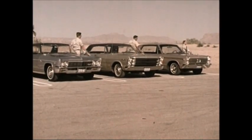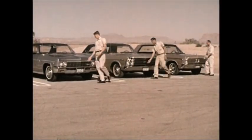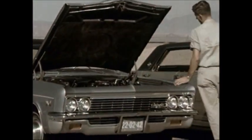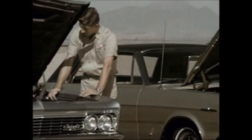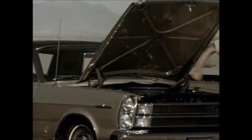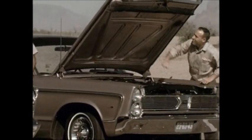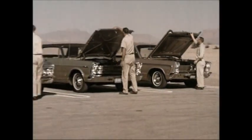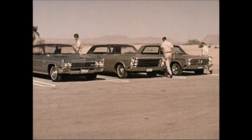Here's another demonstration, proving that Chevrolet quality is more than skin deep. Heavy, sound-deadening insulation under the hood of the Caprice — none under the hood of the Ford LTD, none under the hood of the Plymouth VIP. Again, Caprice quality where it counts.